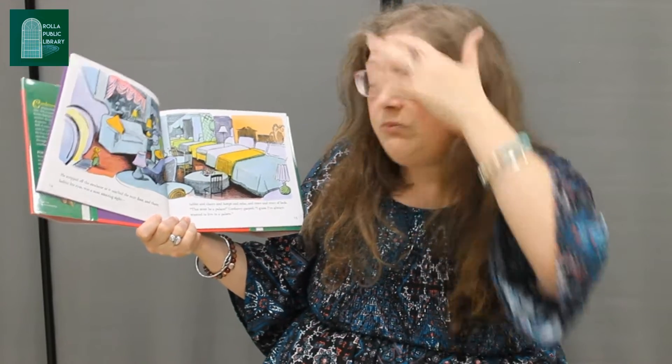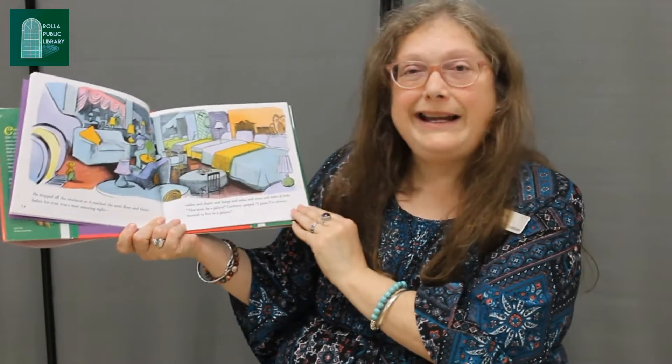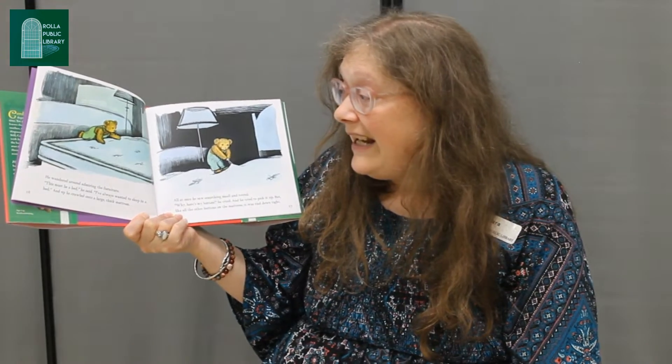He stepped off the escalator as it reached the next floor, and there before his eyes was a most amazing sight — tables and chairs and lamps and sofas and rows and rows of beds. 'This must be a palace,' Corduroy gasped. 'I guess I've always wanted to live in a palace.' He wandered around admiring the furniture. 'This must be a bed,' he said. 'I've always wanted to sleep in a bed.' And up he crawled onto a large thick mattress.